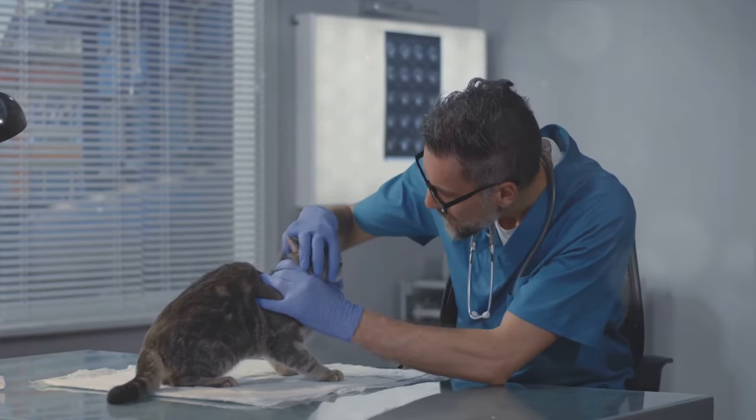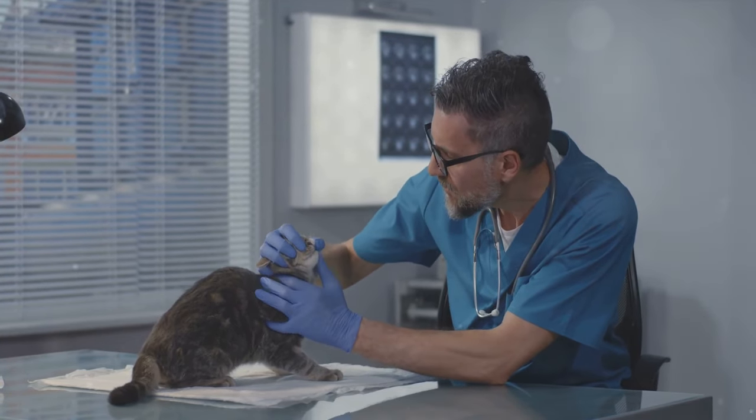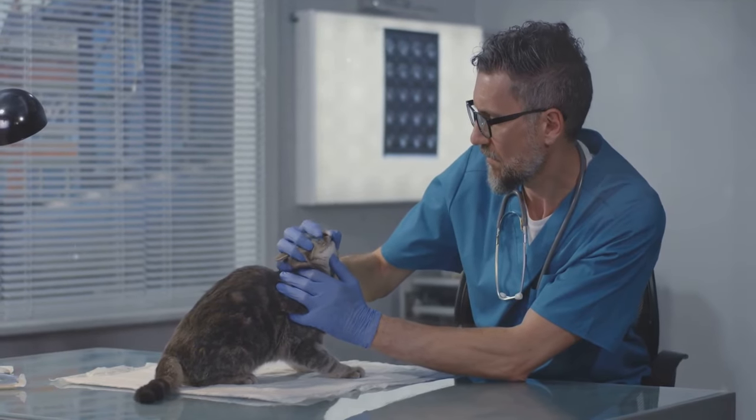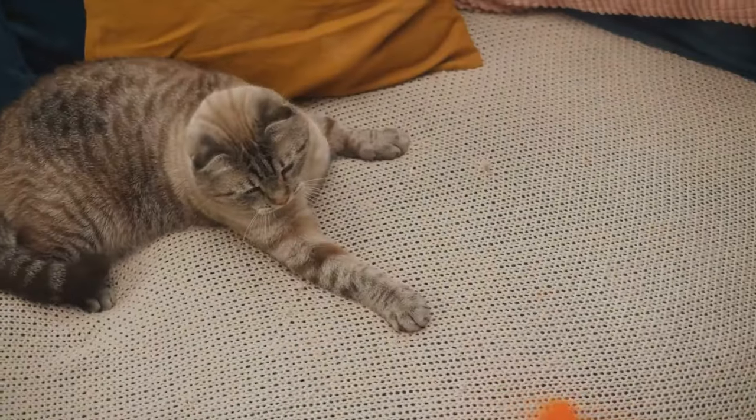And there you have it — all you need to know about the magical world of catnip. With this knowledge, you're well on your way to creating a kitty wonderland at home, filled with joy, play, and lots of purring. Before we wrap up, here's a quick bonus: a DIY catnip toy tutorial. All you need are some common household materials and a dash of creativity.